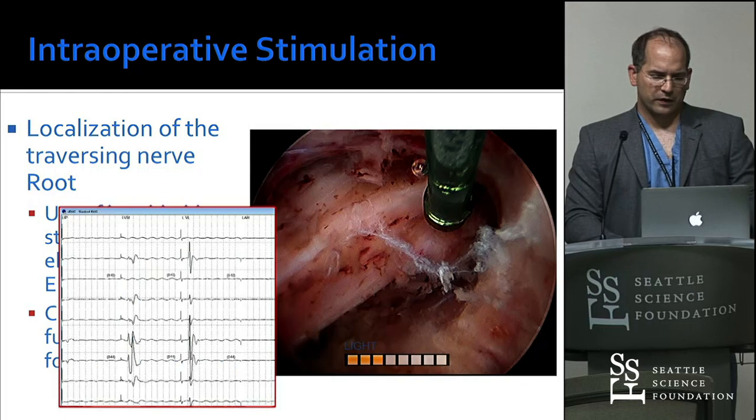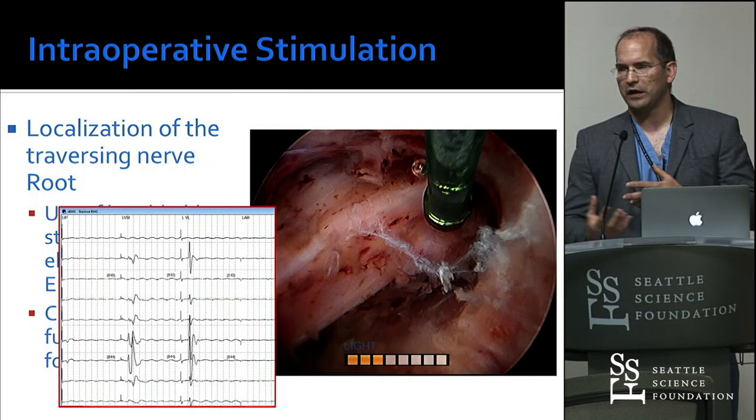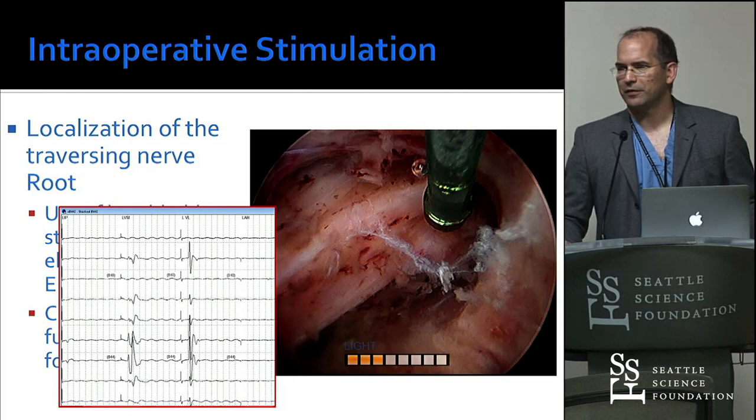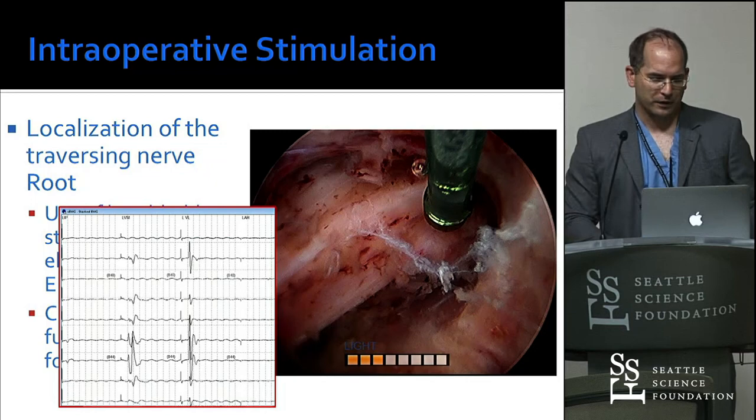Another thing we added is intraoperative monitoring because our patients sleep. In the US, we have roughly 10 to 15 anesthesiology providers per case with breaks and rotations. I've done a couple of awake patients — the anesthesia team gets super confused about who's on break. So they sleep and everybody has coffee. For that reason, you use monitoring.